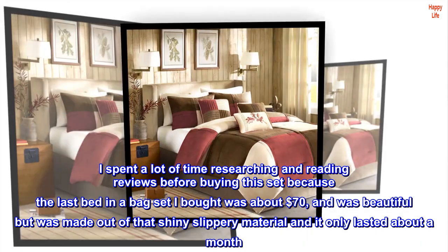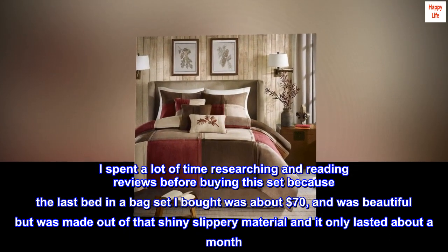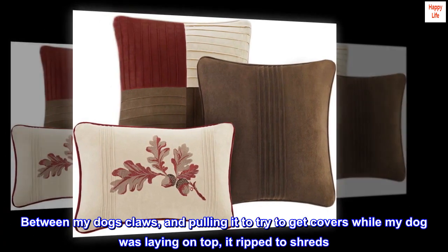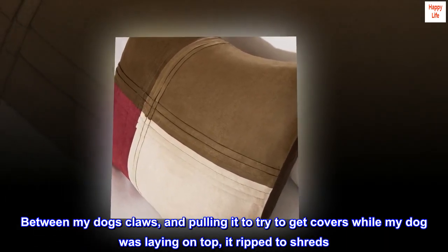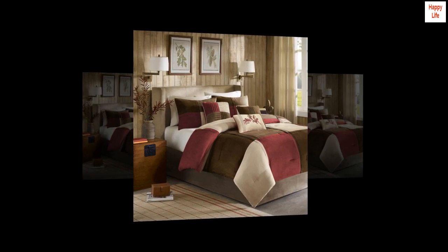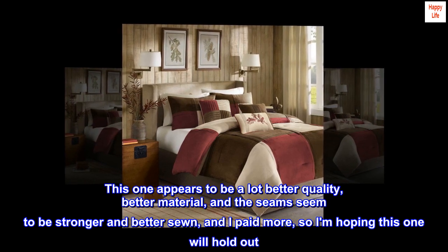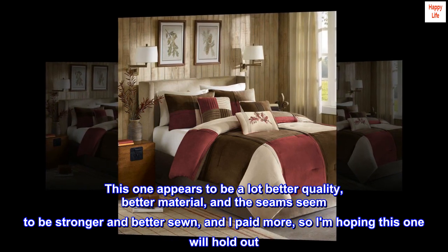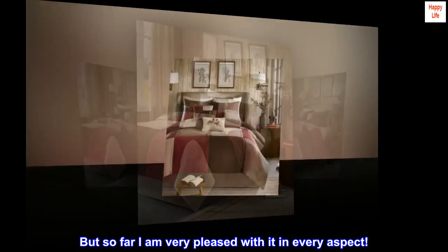I spent a lot of time researching and reading reviews before buying this set because the last bed-in-a-bag set I bought was about $70, and was beautiful but was made out of that shiny slippery material and it only lasted about a month. Between my dog's claws and pulling it to try to get covers while my dog was laying on top, it ripped to shreds — terrible quality and the seams didn't withstand the tiniest tug. This one appears to be a lot better quality, better material, and the seams seem to be stronger and better sewn. I paid more, so I'm hoping this one will hold out. But so far I am very pleased with it in every aspect.